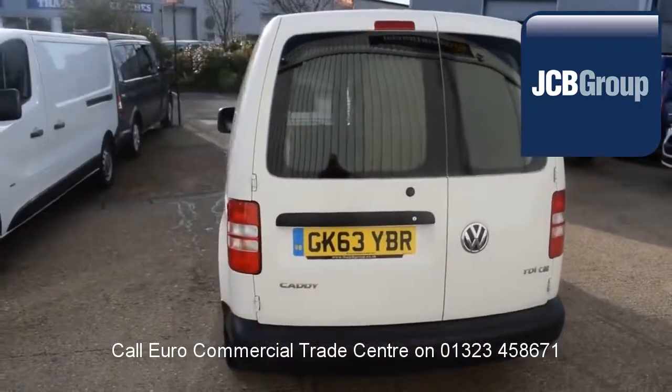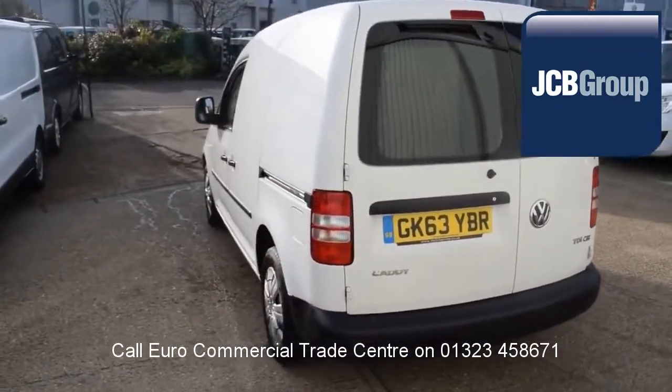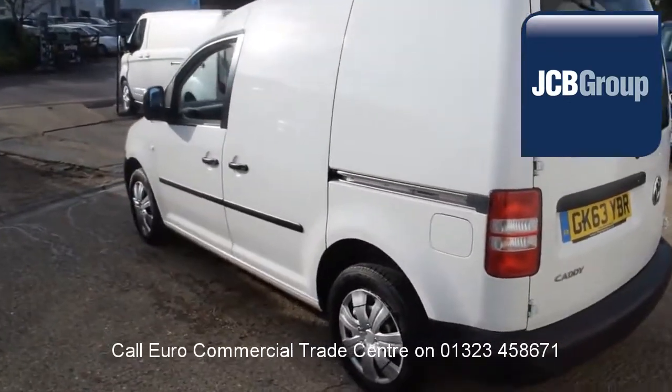A comprehensive multipoint check completed by our own workshops, and fully valeted and presented before sale.